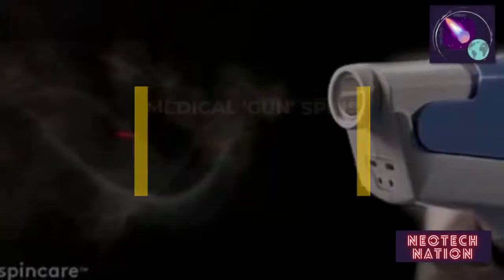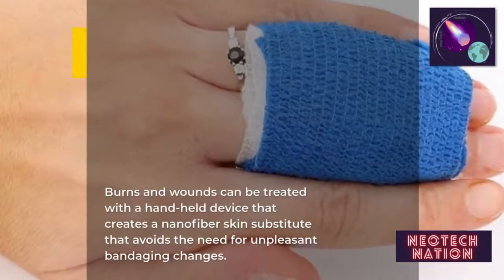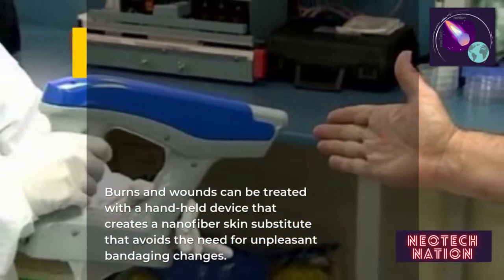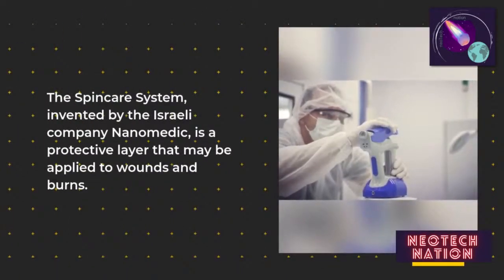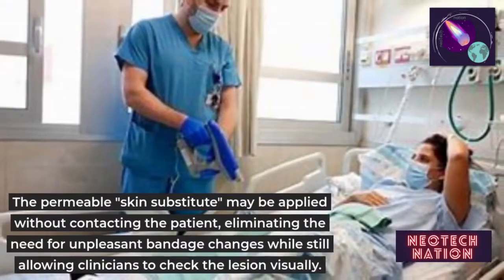A medical gun spends protective nanofibers for wound care. Burns and wounds can be treated with a handheld device that creates a nanofiber skin substitute, avoiding the need for unpleasant bandaging changes. The Spinker system, invented by the Israeli company Nanomedic, is a protective layer that may be applied to wounds and burns.